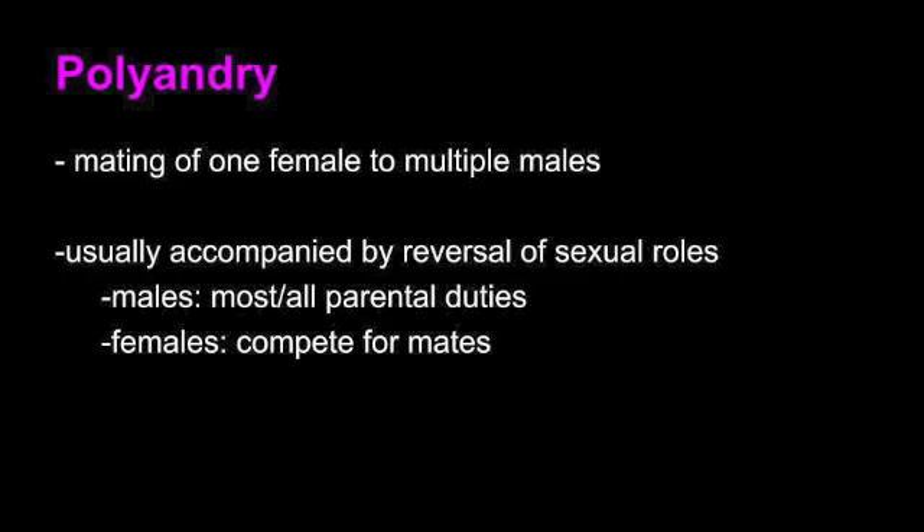Polyandry is one of the four mating systems we will be studying today. Polyandry occurs when one female has multiple male mates. When this occurs, it usually accompanies the reversal of sex roles. Males take on most or all of the prenatal care while the females compete for mates.